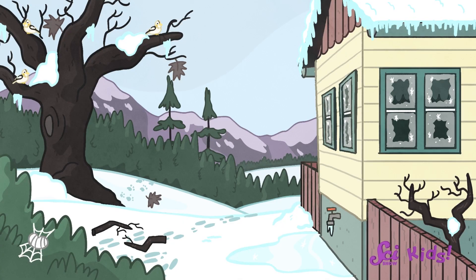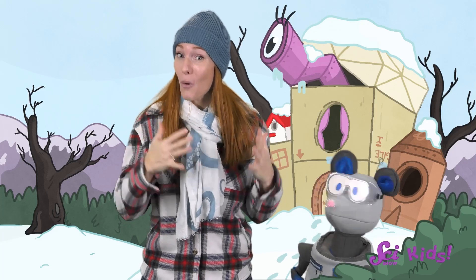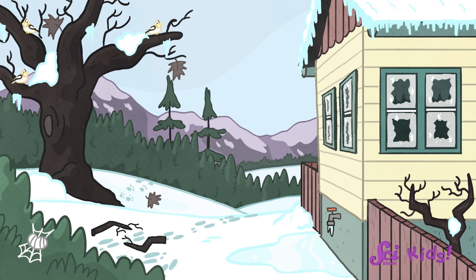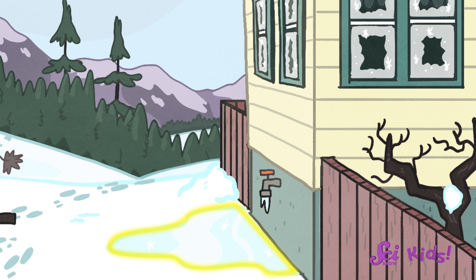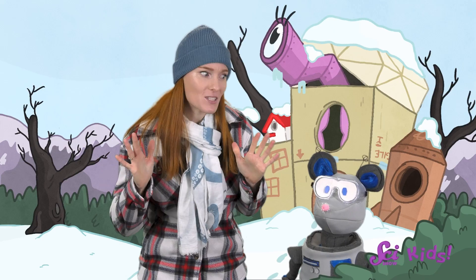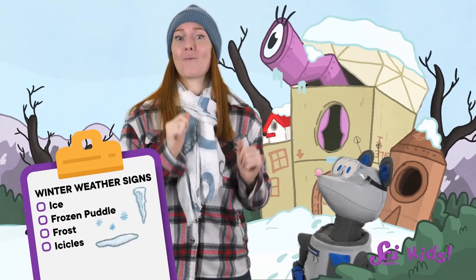The first section of our scavenger hunt is winter weather signs. We need to find some ice! This time of year, it gets cold enough near the fort for water to freeze into ice, and there are lots of places to find it. There's a puddle over there that's frozen with a good layer of ice over the top, and there's some frost on the windows of nearby houses — that's ice too! Those are some really cool icicles! I love seeing all the different forms ice can take in winter.